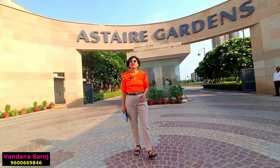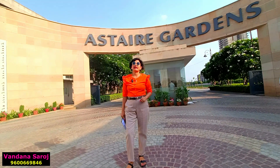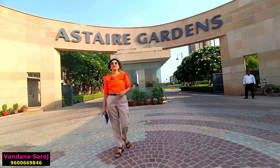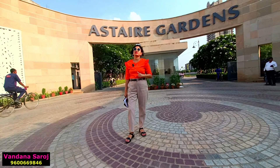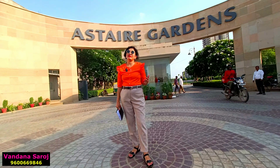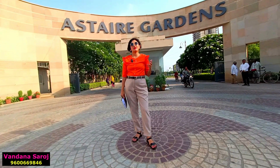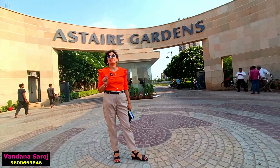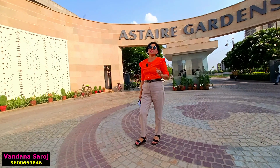Now let's understand the location. This is Sector 70A of Gurgaon, also known as Gurugram, which sits on the SPR road. The SPR road is appreciating day by day. Golf Course Extension Road is well connected through Vatika Chowk — just five minutes away. It is also well connected to NH48 through a cloverleaf interchange and to Dwarka Expressway via Vatika Chowk.